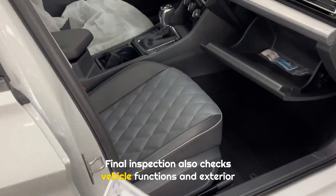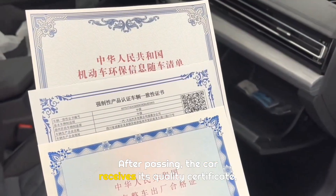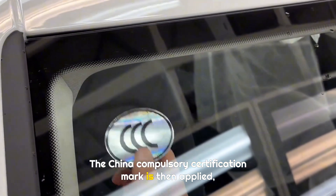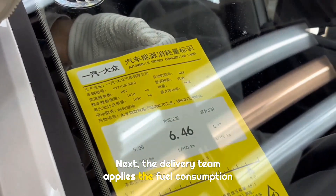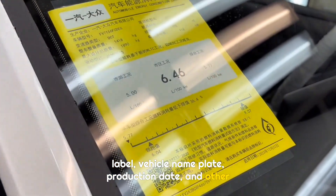Final inspection also checks vehicle functions and exterior surfaces. After passing, the car receives its quality certificate, insurance documents, and conformity certificate — all required for registration. The China compulsory certification mark is then applied, which can be removed later when window tint is installed. The delivery team then applies the fuel consumption label, vehicle nameplate, production date, and other key information.